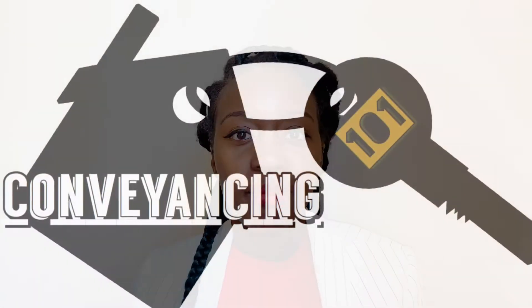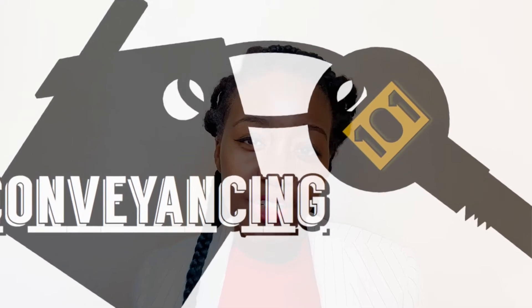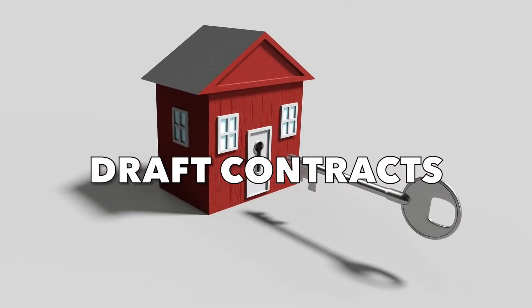Hopefully you've watched the previous two videos I've done on my Conveyancing 101 series. The first one is just an introduction video giving you an overview of what's involved in this topic. Then the first episode discusses what happens after an offer has been accepted — sales memorandums, instructing solicitors. In this video today, we're going to be discussing drafting contracts.